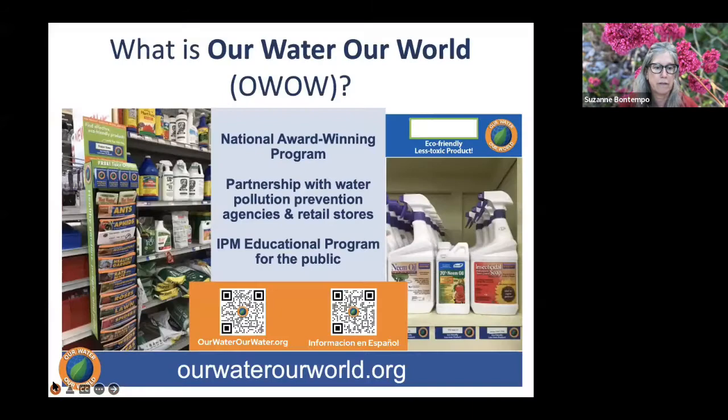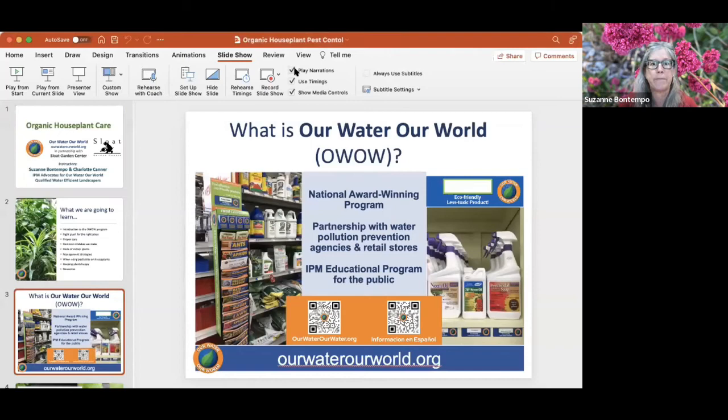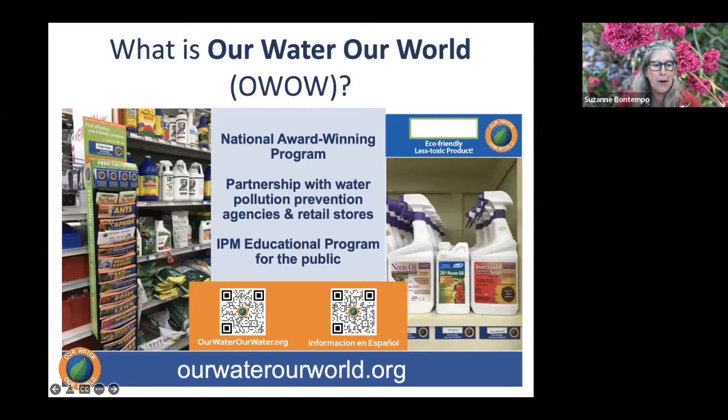The Our Water, Our World program is designed to bring awareness to the relationship between pesticides and water quality. We partner with water pollution prevention agencies and retailers that sell pesticides. Agencies that sponsor the program throughout SLOAT stores include the Contra Costa County Clean Water Program, the San Francisco Public Utilities Commission, and the Marin County Stormwater Pollution Prevention Program — just examples of the many agencies sponsoring the program throughout California.